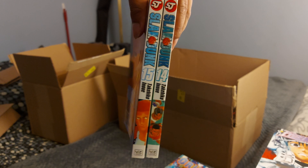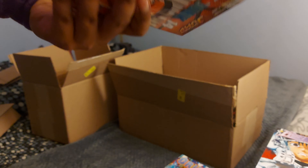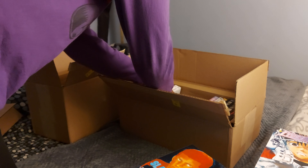Slam Dunk — this is probably my second favorite anime of all time. Being a sports person and with the anime not finishing, I had to collect this. So volumes 14 and 15, though I'm missing a bunch.